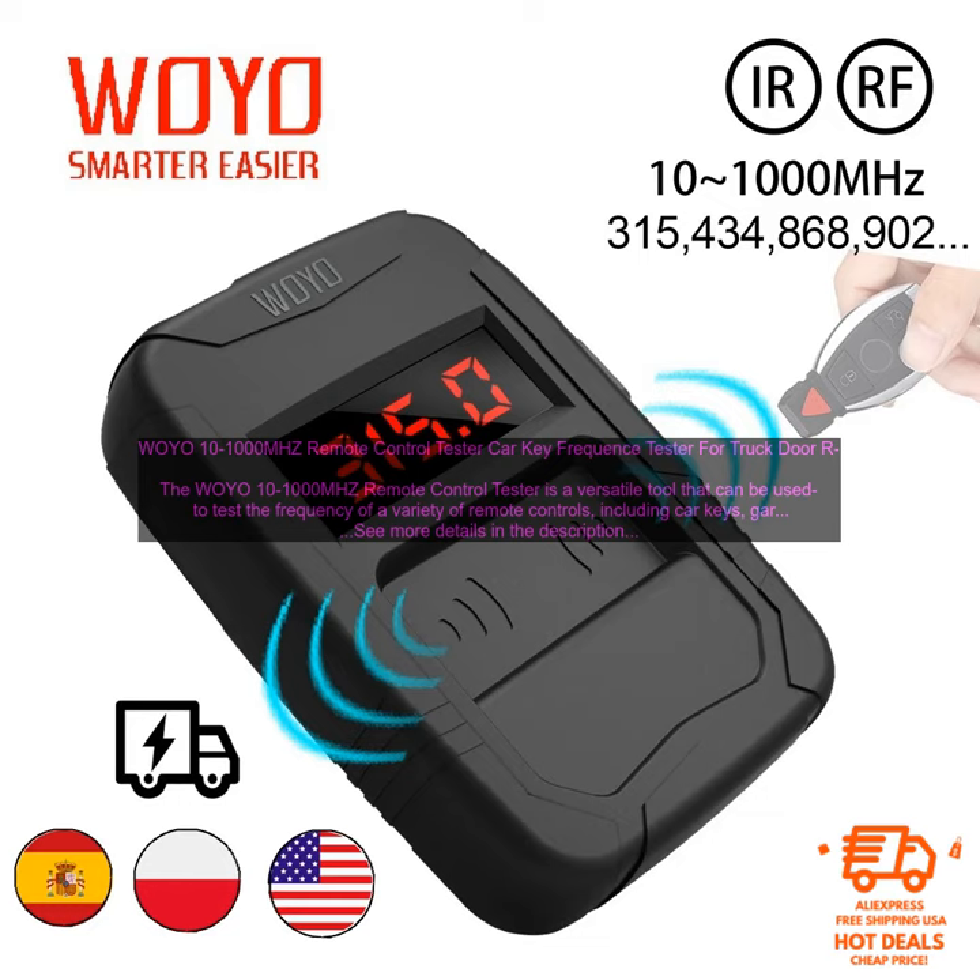Here are some of the benefits of using the WOYO 10-1000MHz Remote Control Tester: It is easy to use. It can test a variety of remote controls. It can check the range of a remote control. It can identify the type of modulation a remote control uses. If you are looking for a versatile and easy to use remote control tester, the WOYO 10-1000MHz Remote Control Tester is a great option.